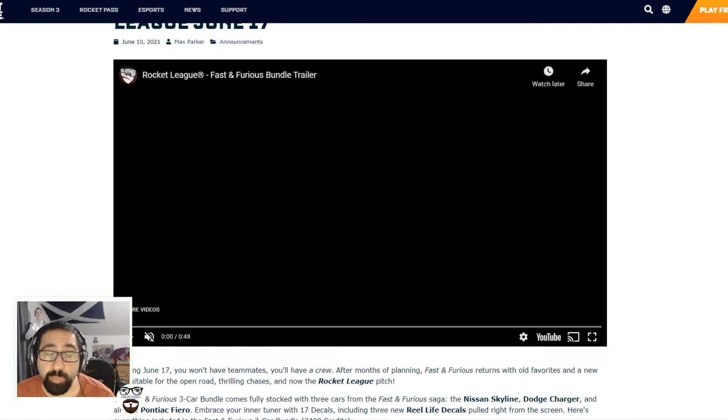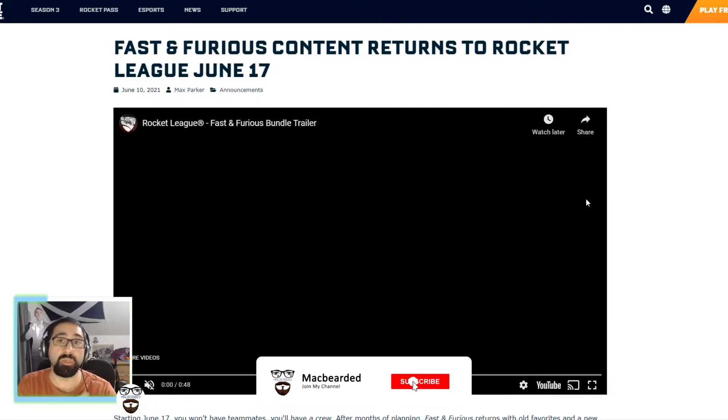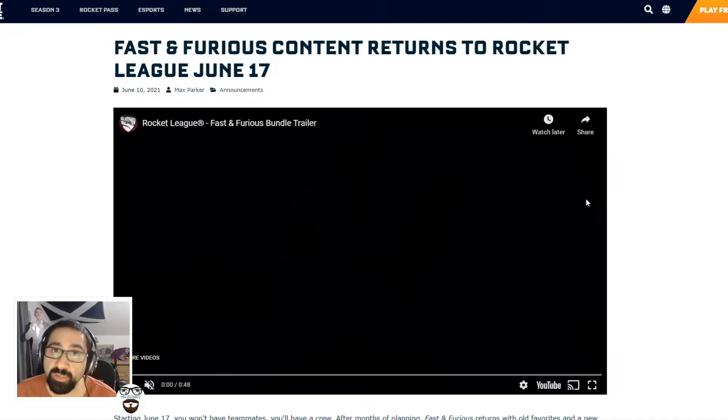Alright, how's it going? My name is Birdie and welcome to a brand new Rocket League update. We're going to be checking into the Fast and Furious Bundle which is coming out. Which is kind of interesting and exciting to see because obviously previously, before it went free to play, Rocket League had a DLC for the Fast and Furious and now they're trying to bring it back plus they're adding an additional car to it.